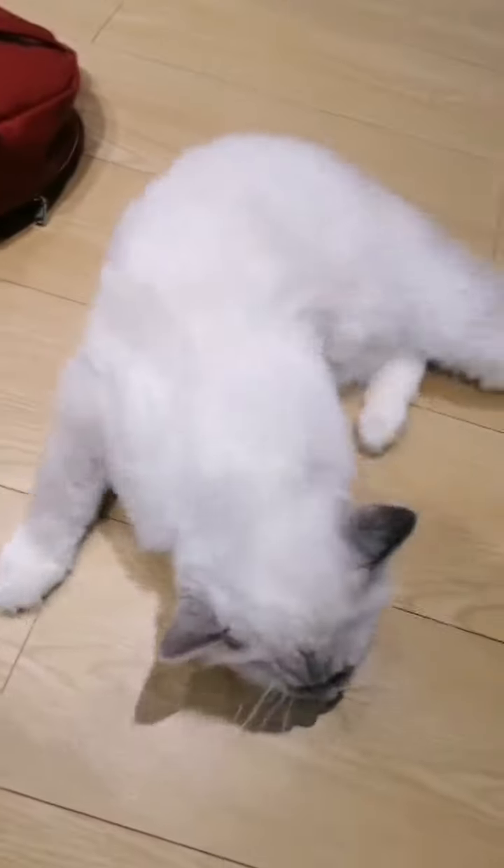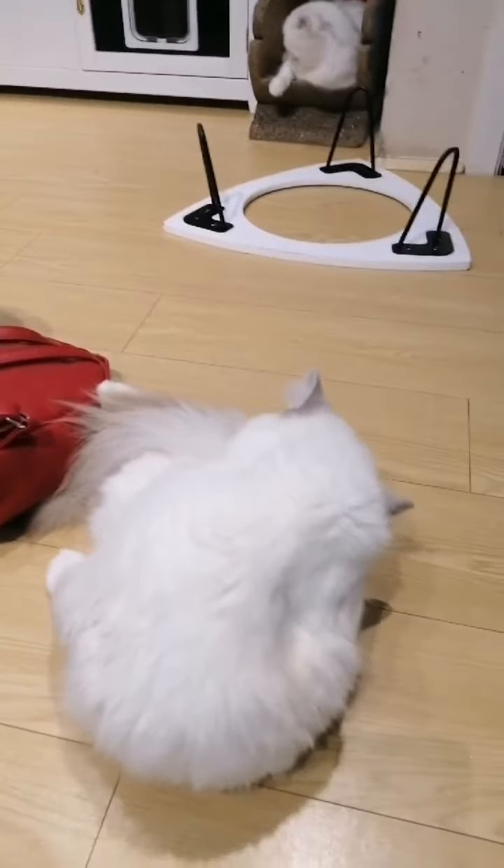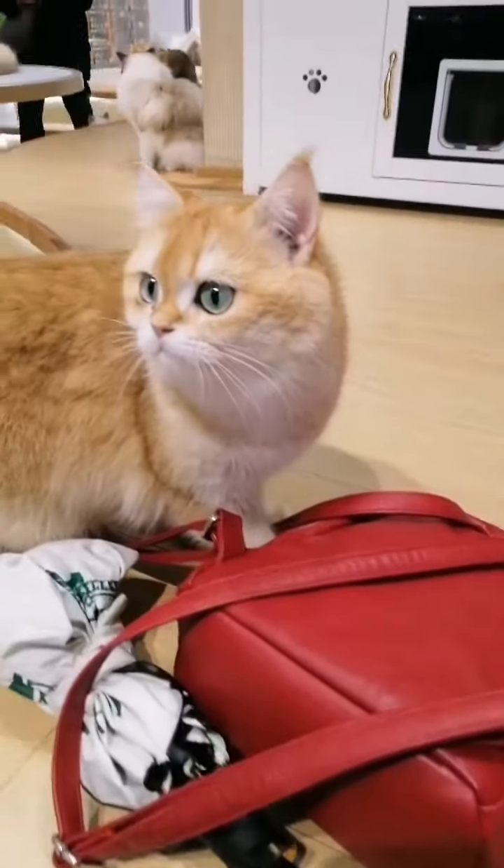Once you enter the cat cafe, this is what it looks like. You'll be surrounded by many friendly cats. They all are very adorable.